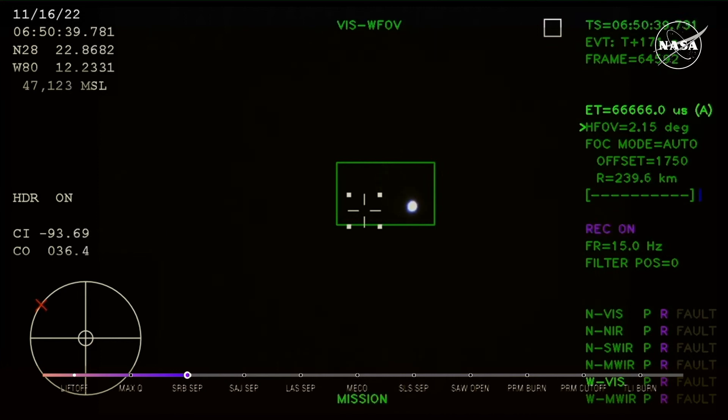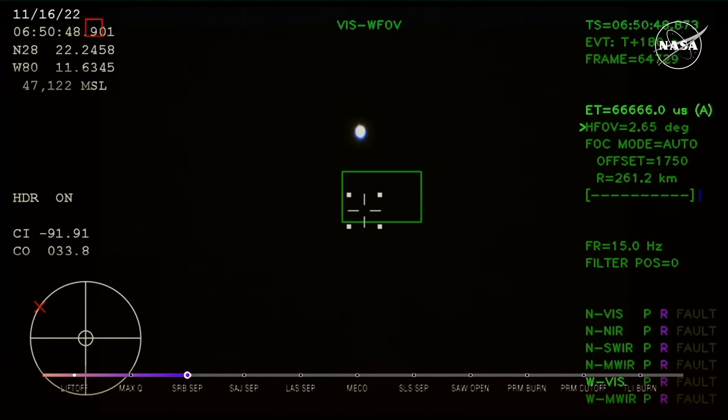Those will separate at about three minutes and 11 seconds into flight, and very shortly thereafter will be followed by the launch abort system separation. Just over three minutes into the flight of Artemis I, now traveling over 4,060 miles per hour, 83 miles downrange. We just had confirmation that the service module fairing has separated.